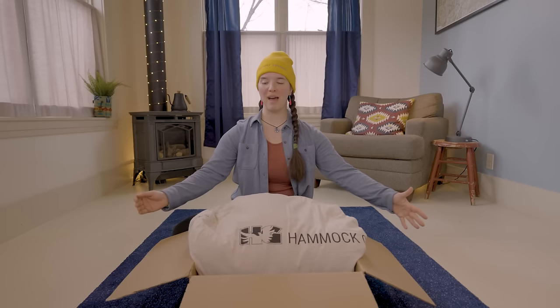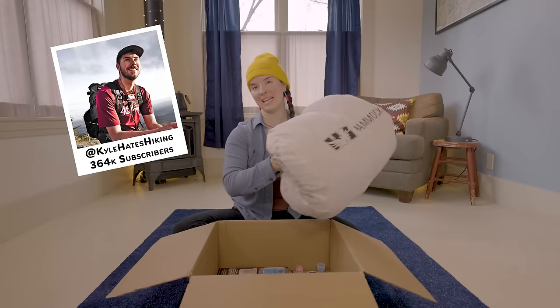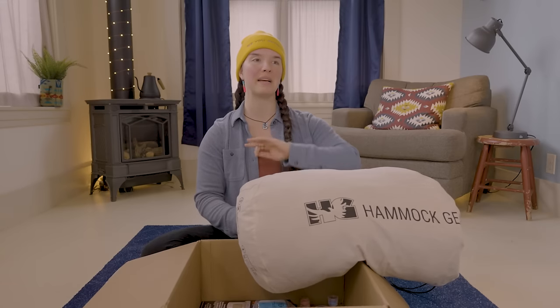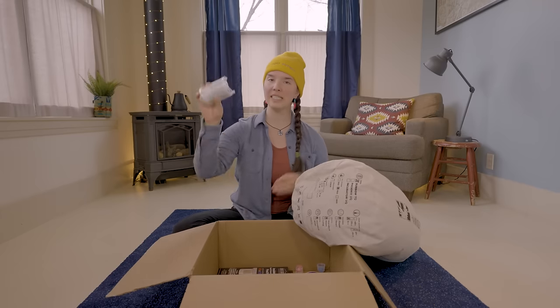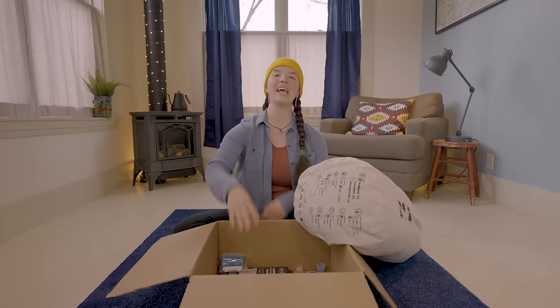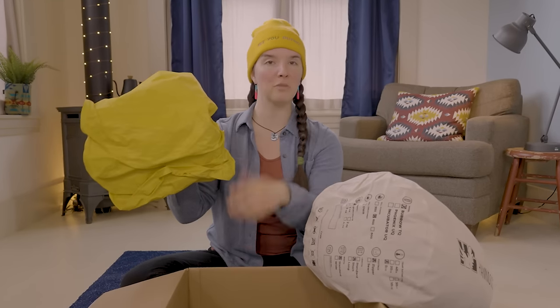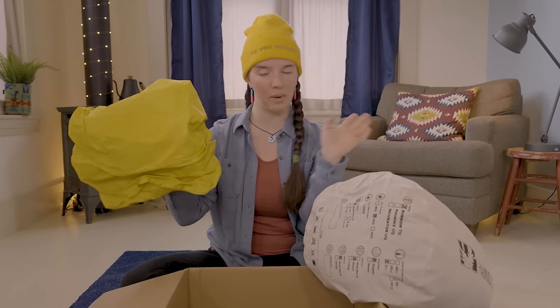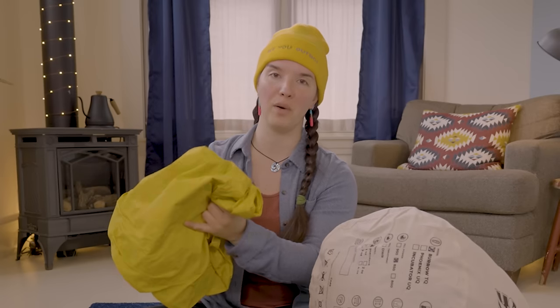We are starting right off the bat with the Hammock Gear Burrow Quilt, which was picked for me by Kyle Hates Hiking. I asked him to pick my sleep system, and he gave me basically exactly what he took on his AT thru-hike, which was the Burrow Quilt, the Sea to Summit Eros pillow, and the Therm-A-Rest X-Lite sleeping pad.